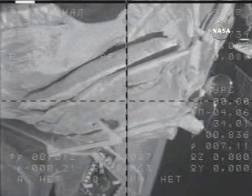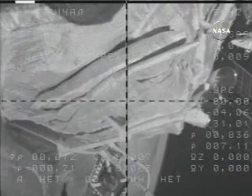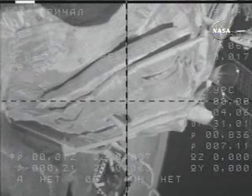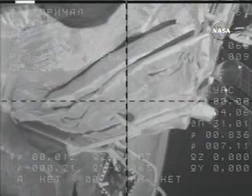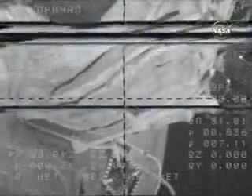Congratulations to everyone. Docking confirmed at 8:19 a.m. Moscow time, 10:19 p.m. Houston time, on Friday night — right on the money, right on time — as the two craft passed over China near the Russian, Kazakh, and Mongolian borders.